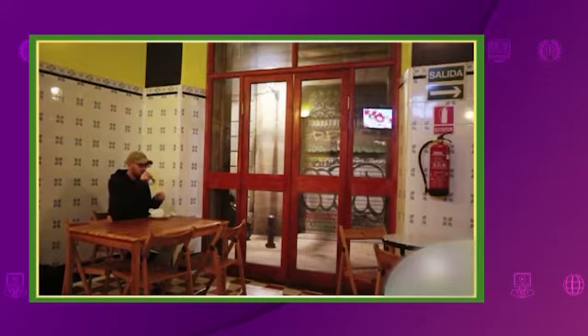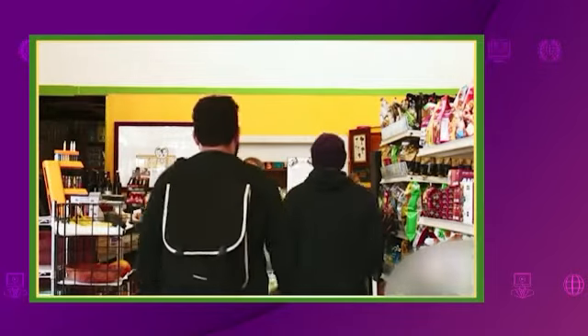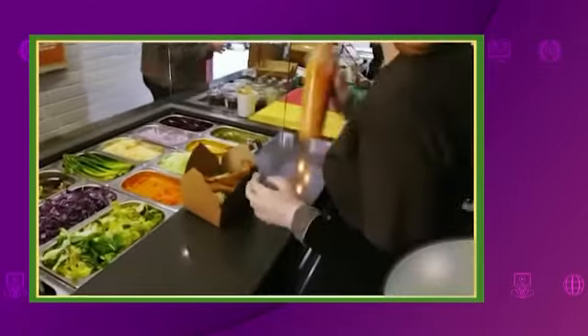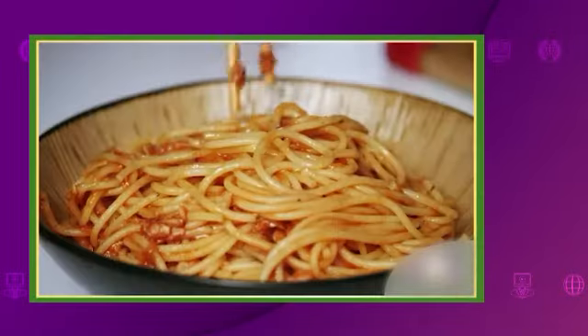Kebabs are now a favorite nighttime snack. Ask the owner to put just a bit of meat in the pita bread and fill it up with salad. What's your favorite takeaway? How could you make it healthier?